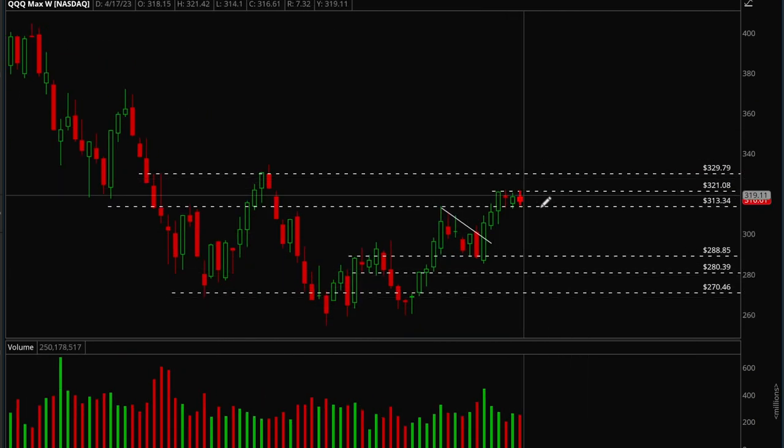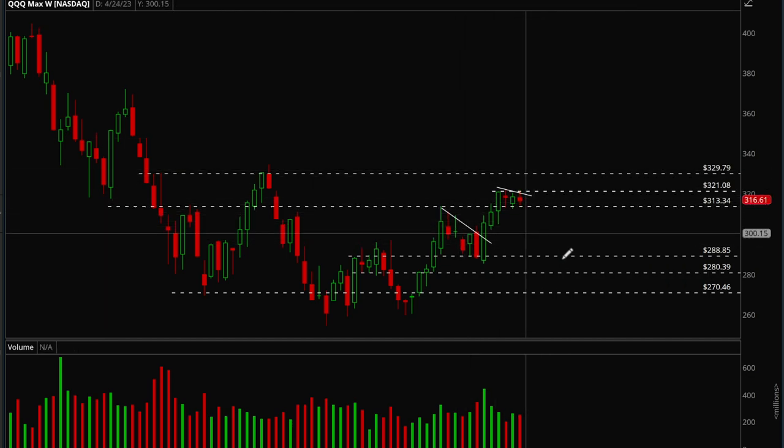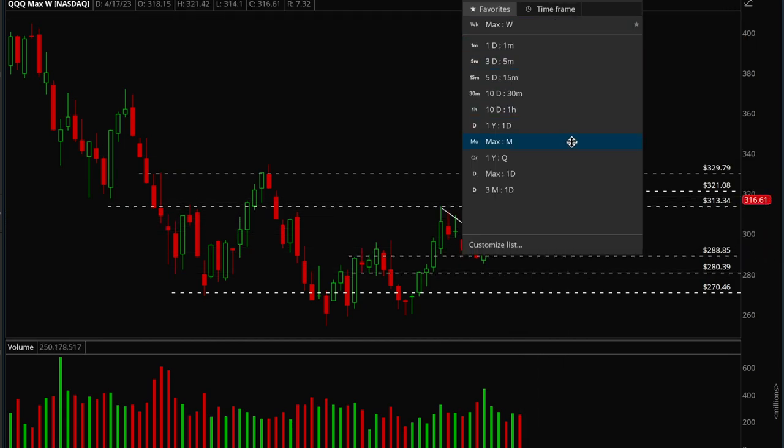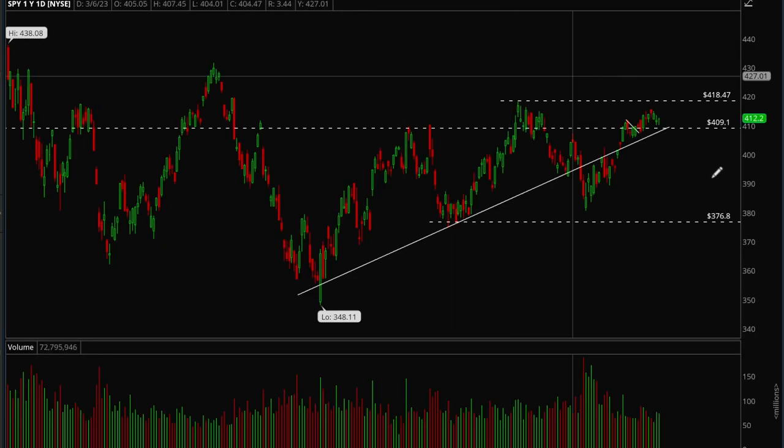The weekly chart looks a lot better for bulls — it looks like we're making a bull flag. Three strong up weeks in a row and now we're consolidating nicely. That's one way to look at it. Another way is that bulls just don't have enough power to keep this going and we might see a push back down.